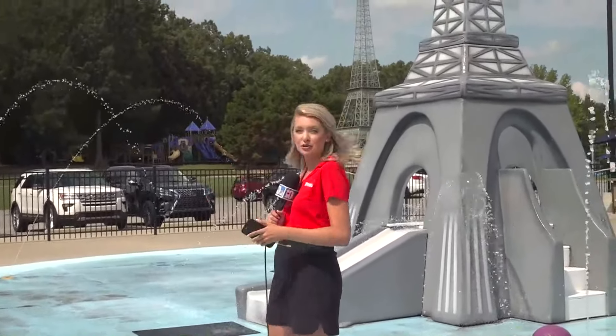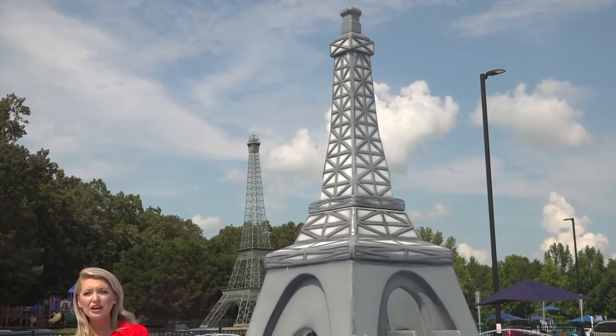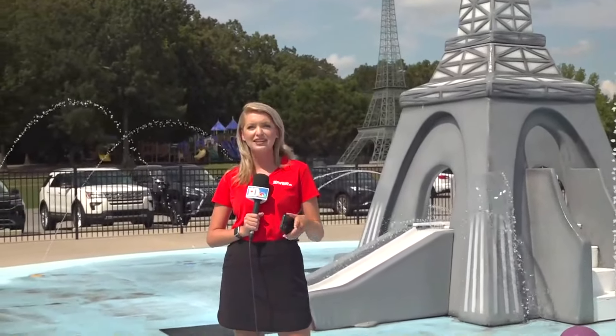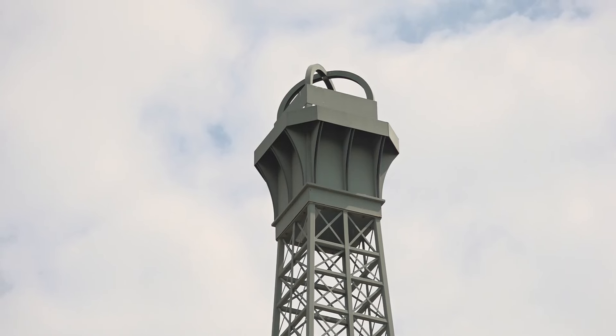We've actually got two Eiffel Towers right here. One is shooting out water and one is a 60-foot replica of the real thing in France. I want to give you a window into Paris, Tennessee, and the best place to start that tour of the city is right here at Eiffel Tower Park. We got to talk about that Eiffel Tower replica — it is made of steel, 60 feet tall, and they actually have two stages on that Eiffel Tower too.